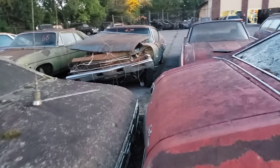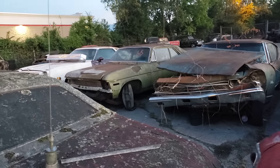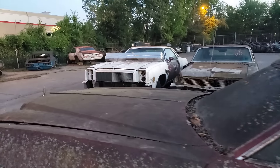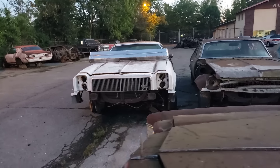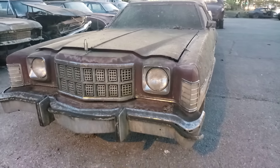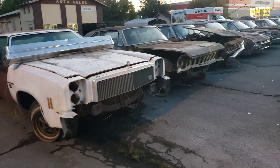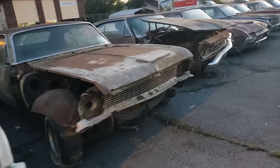Look at that Chevelle — ouch. Another Nova, two-door, '68 according to the window. Malibu, Malibu Classic — '74, '75. Wow, I just love the way these things look. I know they're run down, but they look nice. A little junkyard.